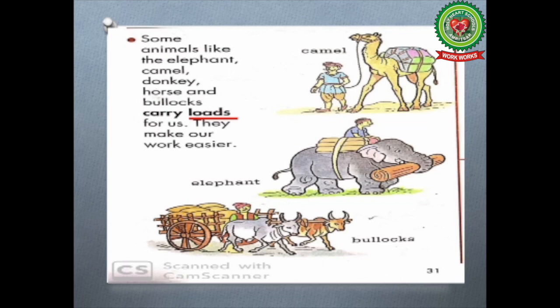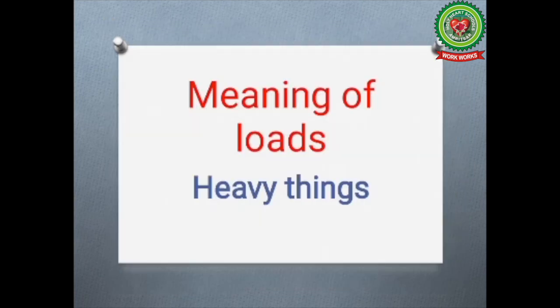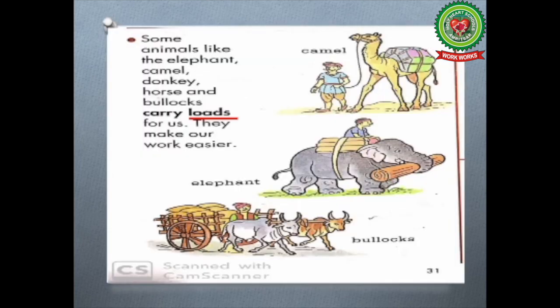Now underline the word 'loads' here and write down its meaning: heavy things. The animals who carry loads for us are known as load carrying animals.